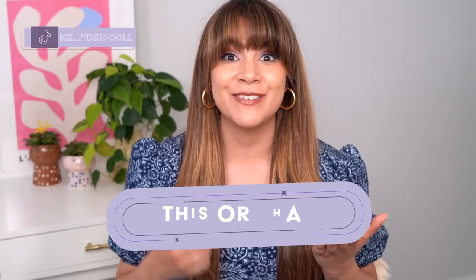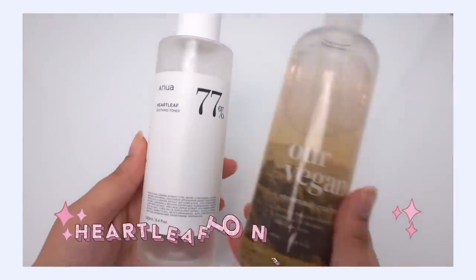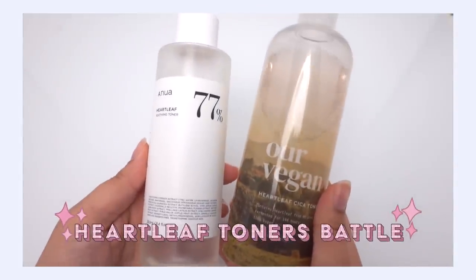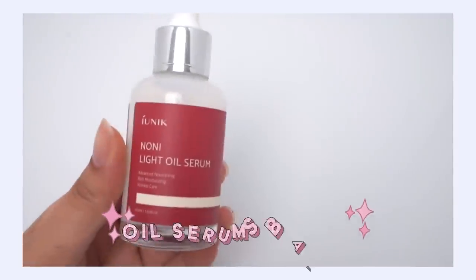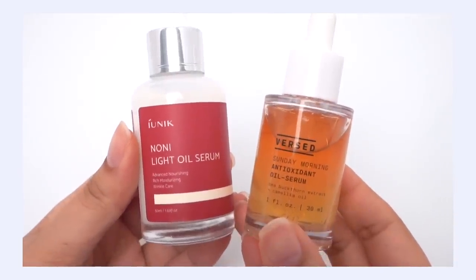Hey, it's Kelly. Welcome back to my channel where we talk all about gentle skincare, sometimes self-care, and today we're talking This or That Skincare. I've got two really great skincare battles for you. First off, the battle of the heart leaf toners between Anua and Manio, and then we're going to move over to oil serums between Versed and iUnique. Give the video a big thumbs up and let's jump right in.